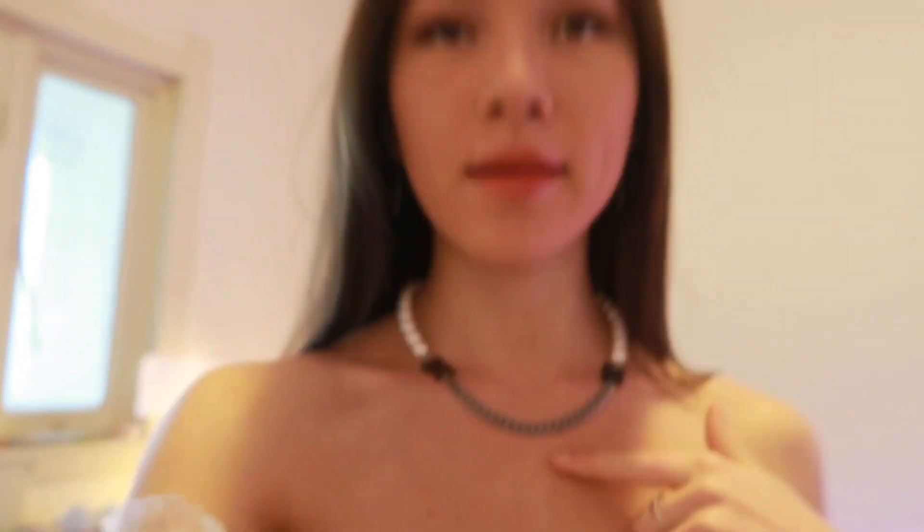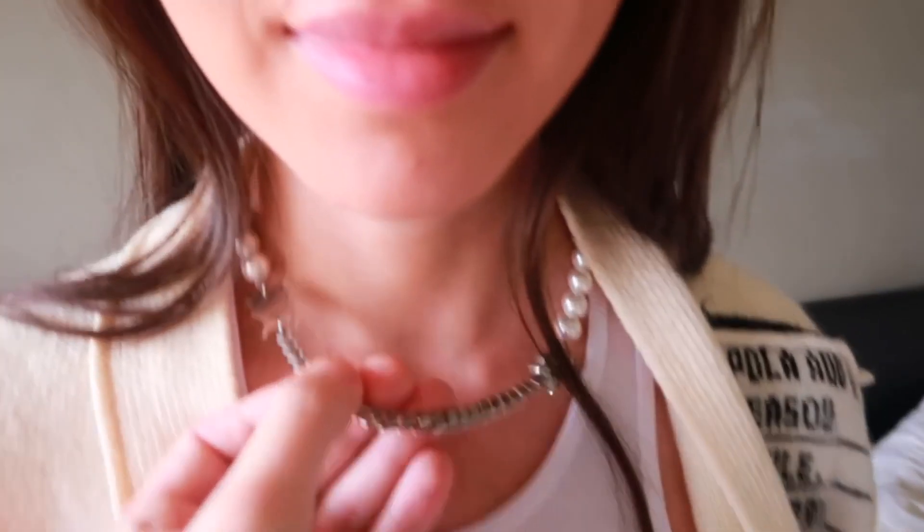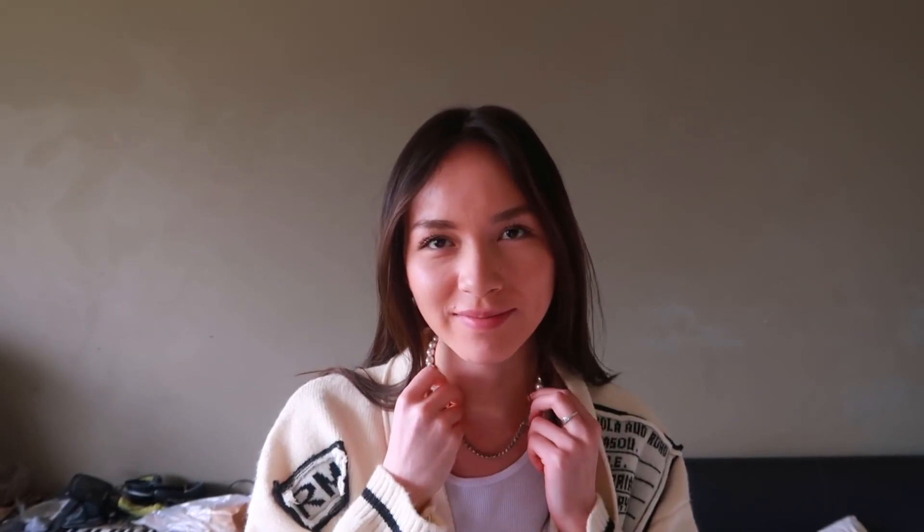The first item I got is this — it's a fake Misbhav necklace. I thought the brand was called 'Mishbeav,' like it was Russian. But I saw it, I got it, I wanted it. I don't want to buy a $600 designer necklace when I can get the exact same one for like $10 to $15. Make it make sense.